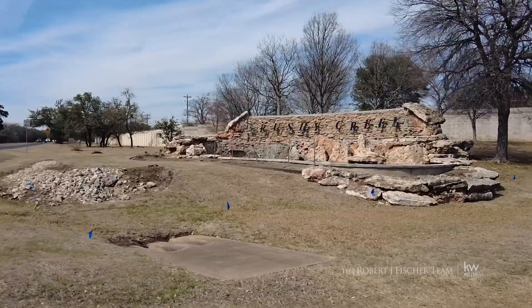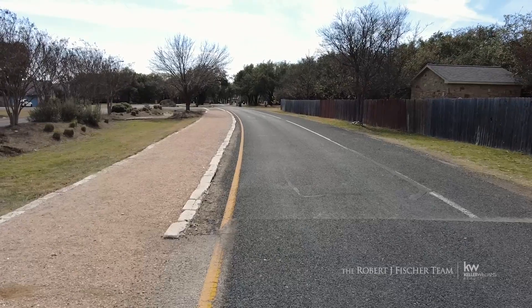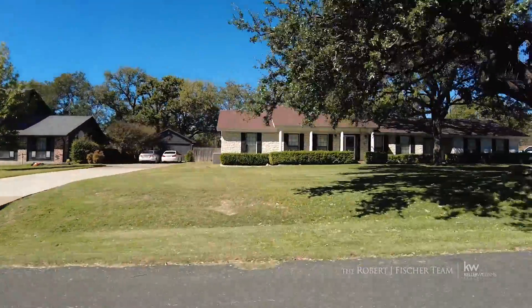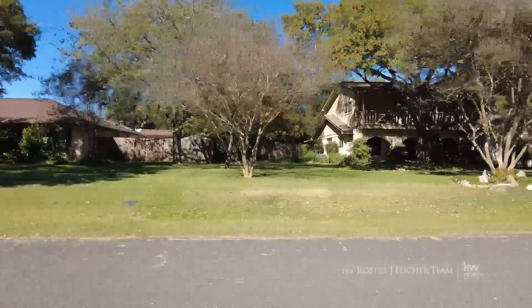Construction on the neighborhood began in 1978, giving it a feel of retro idiosyncrasy. Homes consist of an even mix of single and two-story designs, and open and inviting ranch-style homes and elements of German architecture and style.